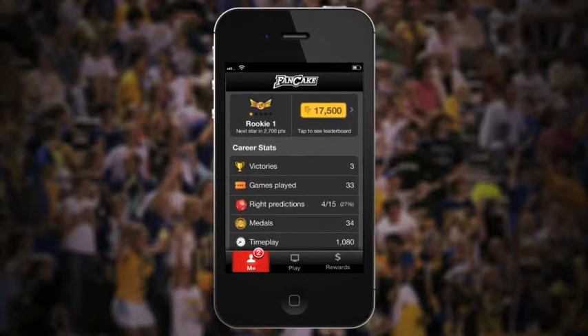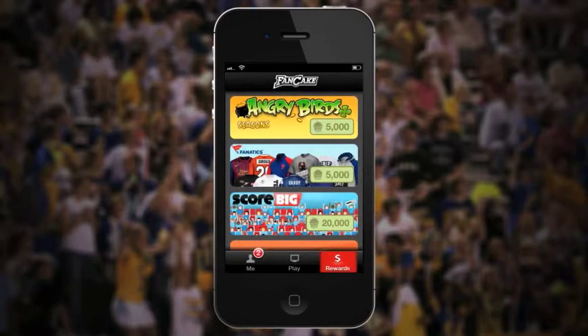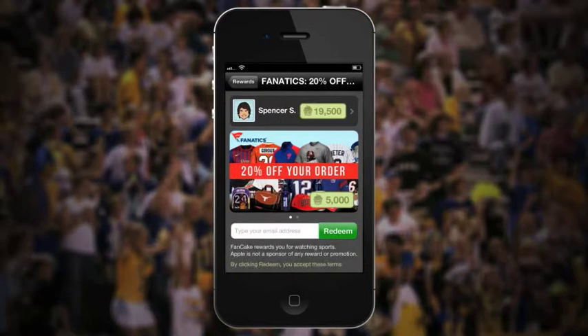Winning individual games and leveling up are rewarded with additional Fancake credits. Spending Fancake credits is simple — just tap the Rewards button to view the current catalog. Redeem your Fancake credits right there in the app for things like sports gear, food, and tickets for your favorite teams.